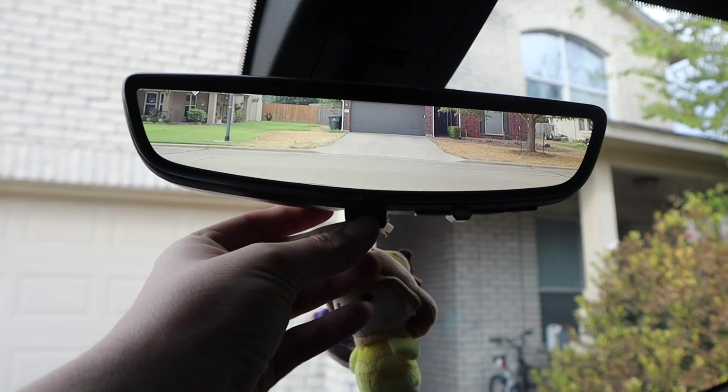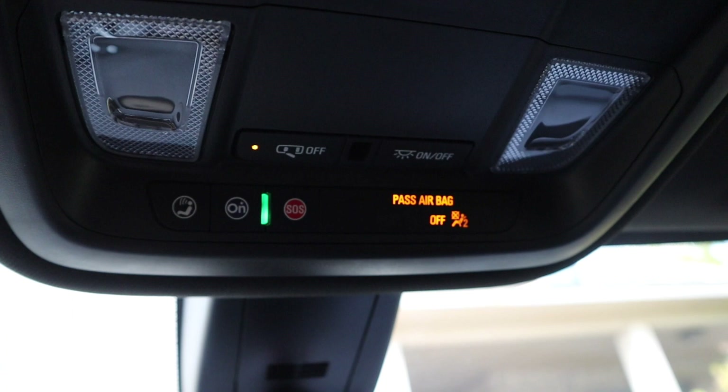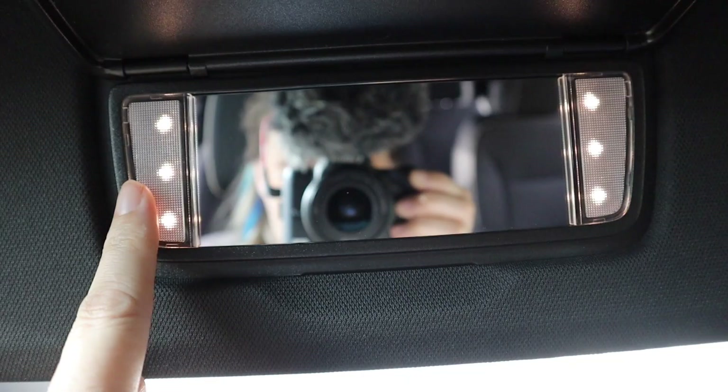Up here we have the overhead lights, and this is where we call OnStar. Not sure what the SOS button is — maybe that's hazard lights. Up here we also have vanity lights on the driver's side, and Azalee was really excited about that because there's the same thing on her side too. That's pretty much everything up front — let's go to the back.